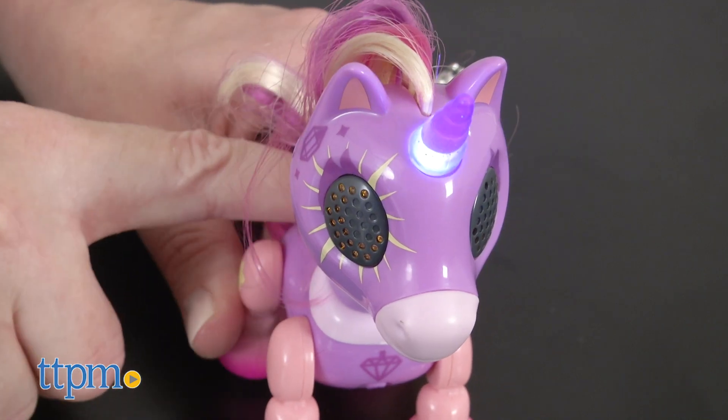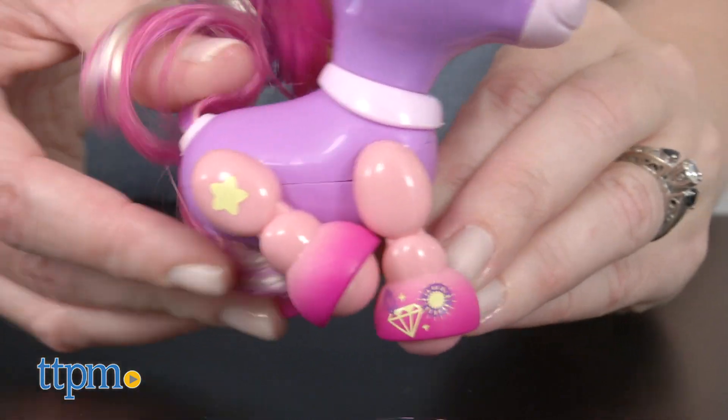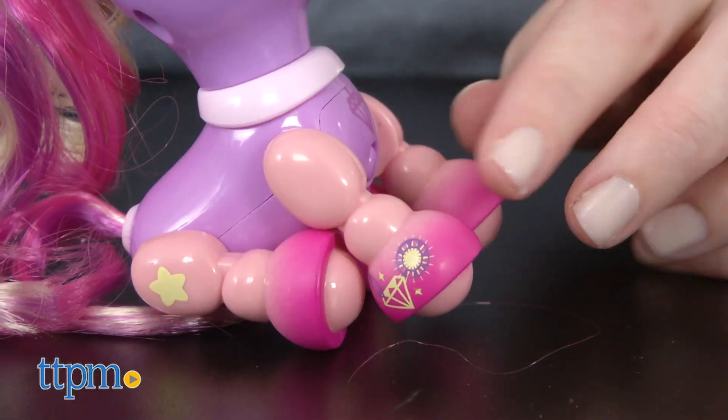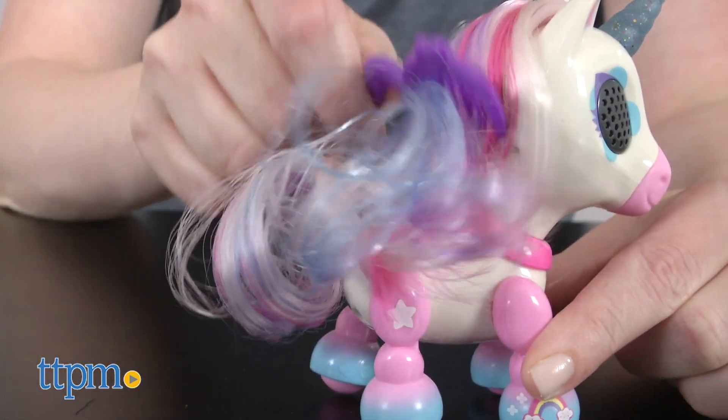Kids can read a little more about the unicorn on the collectible card that each one comes with. The unicorns don't move on their own, but you can pose their back legs to make them sit or stand. Each one also comes with a comb and three button cell batteries and is sold separately.